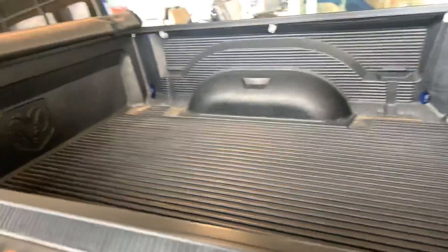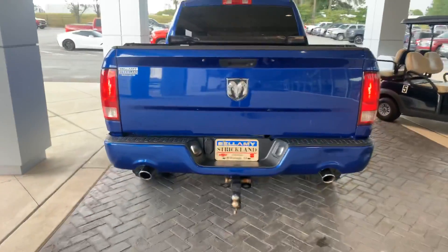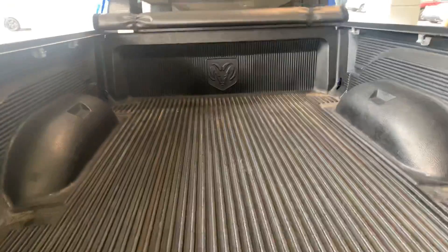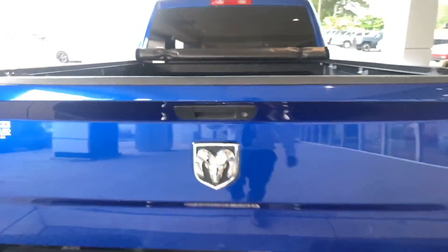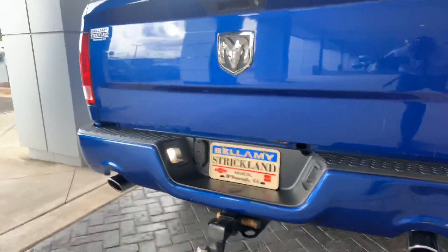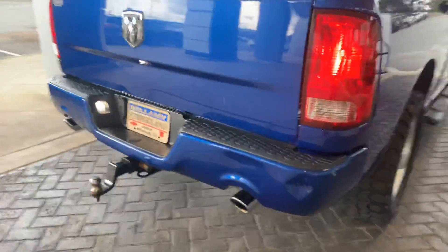This one also has a soft tonneau cover — just rolled back for now. There's a spray-in bed liner in the bed. Dual pipes in the back give it a sporty look, and you've got the tow hitch on it — again, about 8,500 pounds on this truck.